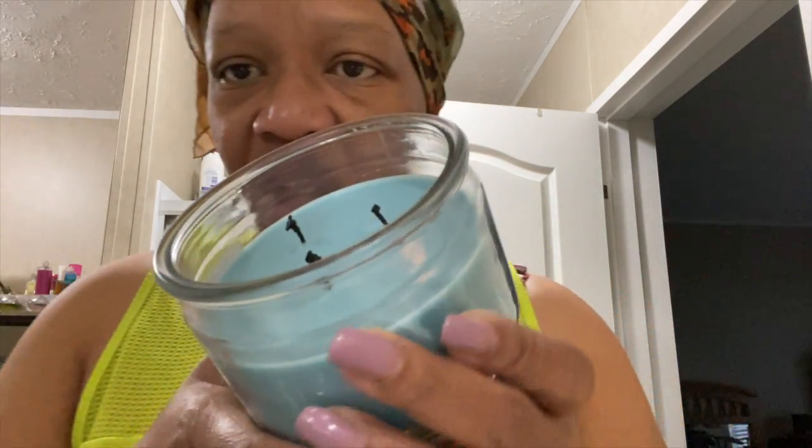It's a three-piece set specifically for your candles. These are scissors — wick cutters. And then you know how the wick part goes down in the candle? This is like a tool where you can lift it out, and this is the snuffer: when you want to put the candle out, you put this over the fire and it puts the candle out.